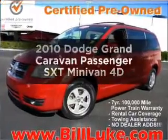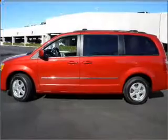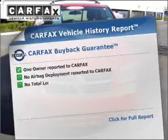This is the set of wheels you've been looking for, with a reliable engine that responds smoothly to its automatic transmission. Anti-lock brakes help you bring your vehicle to a safe stop. Carfax has offered to provide you with peace of mind.